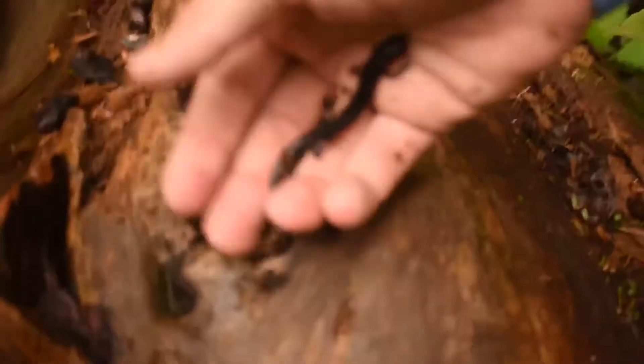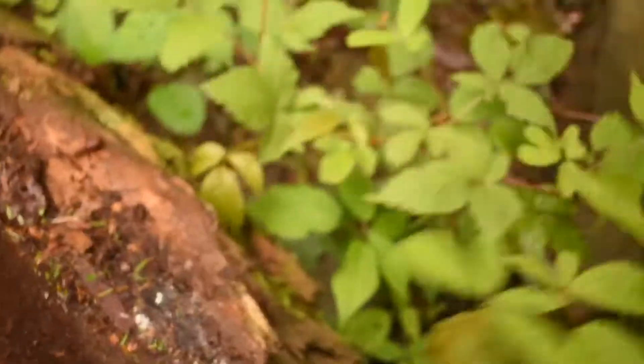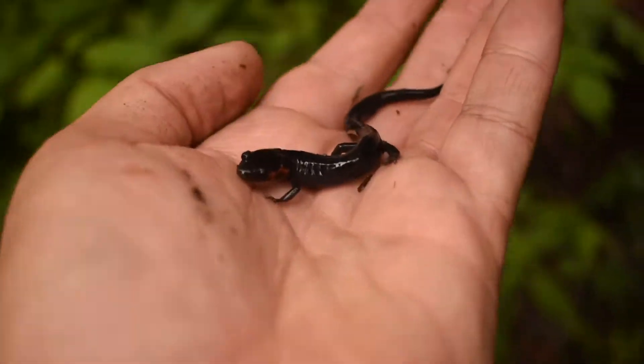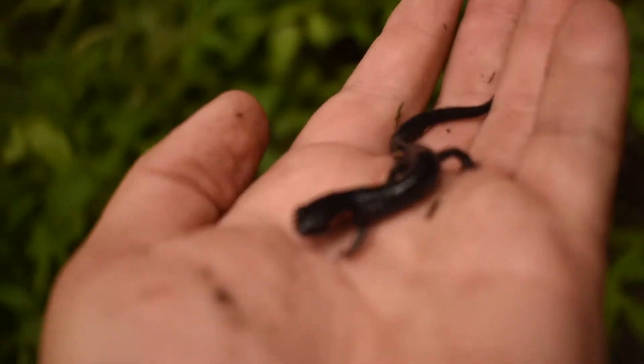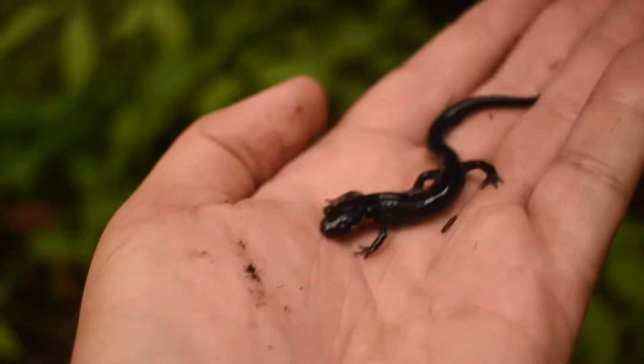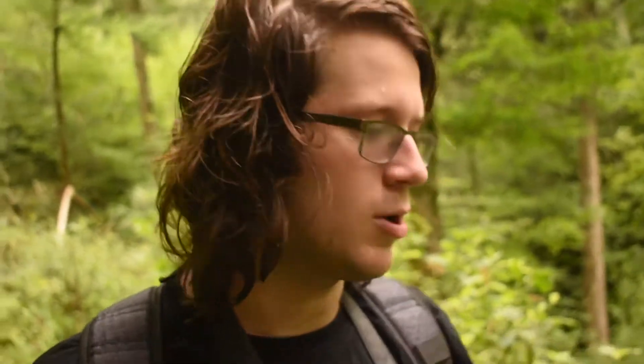These guys are extremely high elevation salamanders. Just go under my lens cap — hold on, not yet. Lift it up on three. Ain't he a cutie? This is the second one we've seen today, but the first in hand. So what we actually flipped midway through — when I was filming it dropped under a log — that was an imitator salamander, believe it or not.